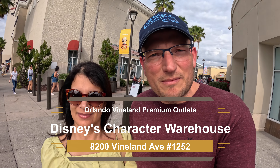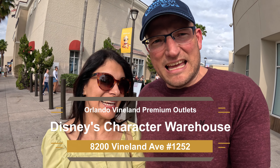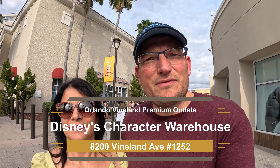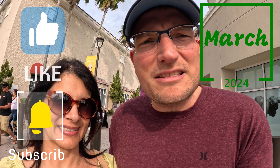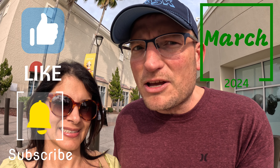Hey everybody, it's Casey and Tom here once again with Elena, and we're here once again at the Vineland Outlets to check out Disney's Character Warehouse. That's right, it's March, and we're ready to see what deals they have. So before we go inside, please subscribe to the channel. I greatly appreciate that, and make sure you stay to the very end to see what the Disney deal is. It's so exciting, but let's delay no further and see what they have in store.